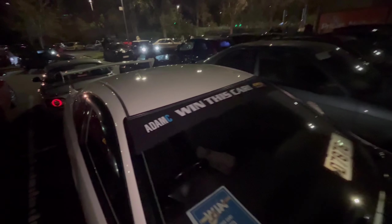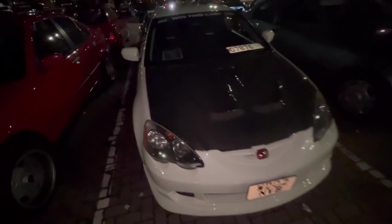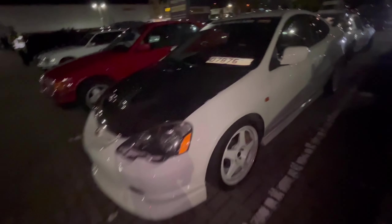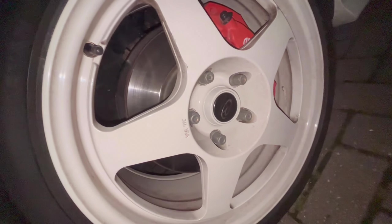Got a DC5 Integra here. Apparently you can win this car in partnership with Adam C — carbon fibre hood of course in championship white. Got the Recaro seat. What wheels are we running? We've got Rotors.